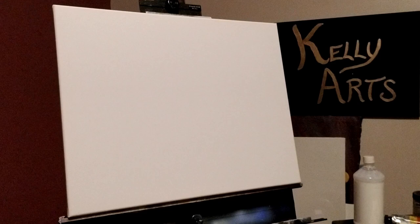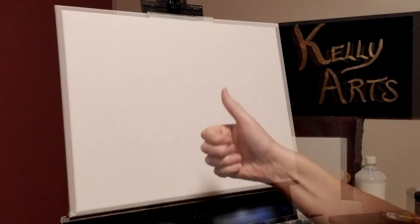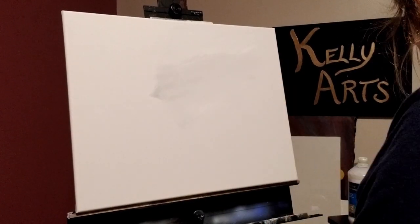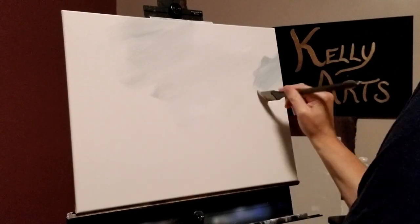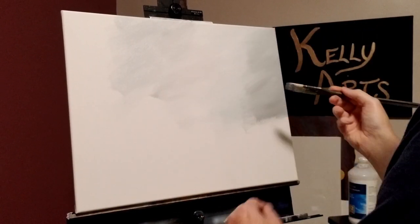And here we are with our fresh canvas all set up. We did this over a series of three days and on this first day we were just mostly blocking in the background, separating the ground from sky to get an idea of what's going to go where.